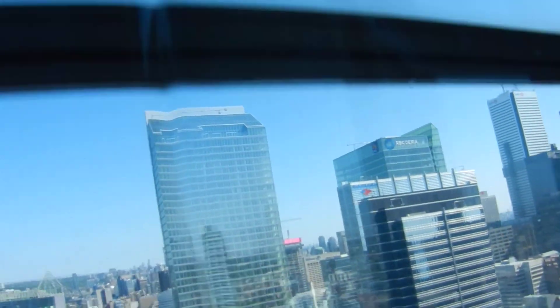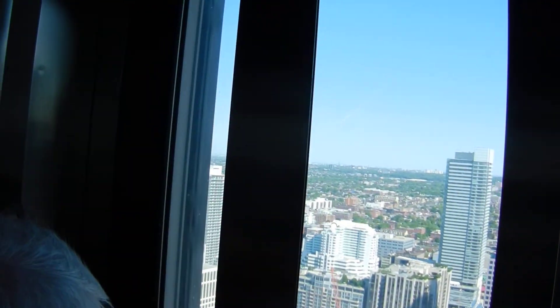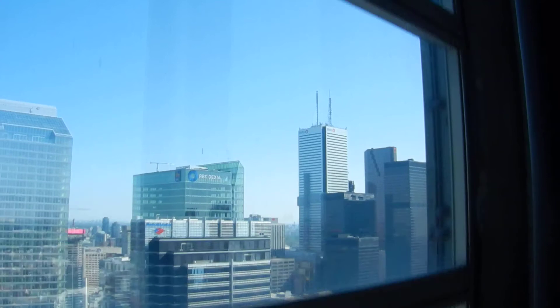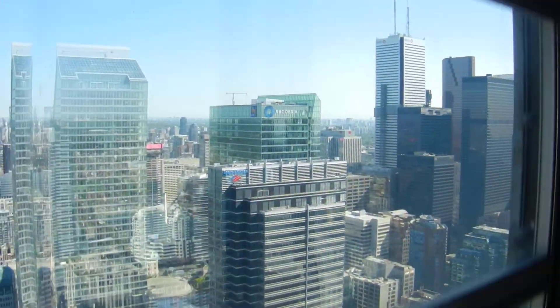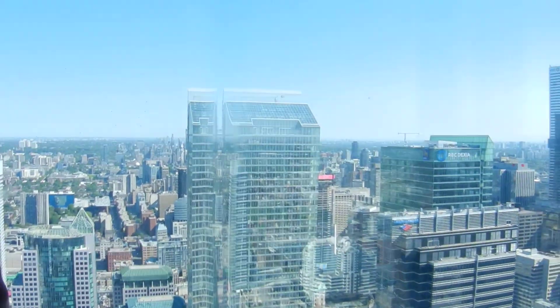At that point, you'll be at a height of 346 meters, 1136 feet, and be at floor 114. Your view is looking into the north, and it is a view of downtown Toronto.